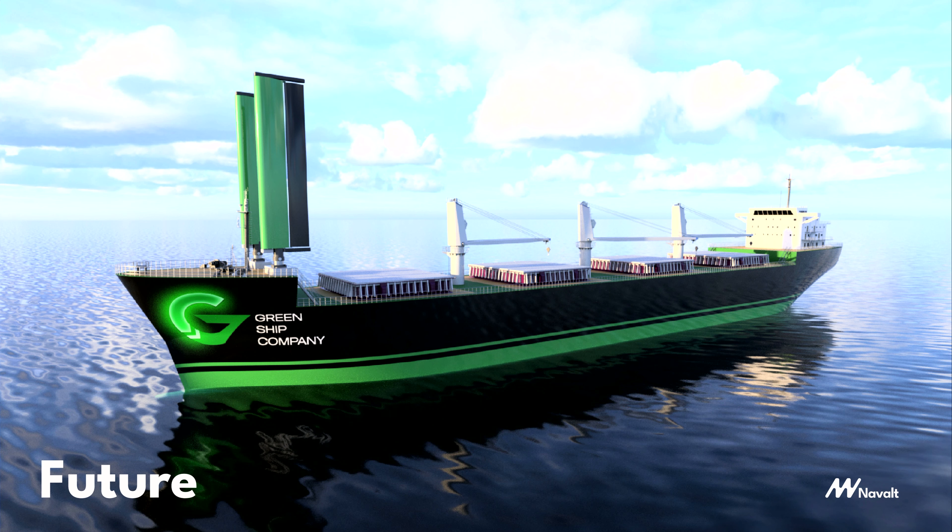To solve cargo shipping, we need to develop wind technologies and fuel cell technologies, which we are working on. We hope to achieve that in the next three to five years, along with a good investor. When we do that, we can achieve our vision of cleaner and quieter oceans. Thank you.